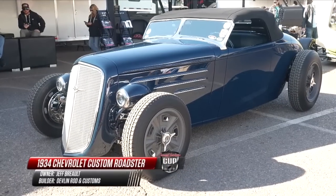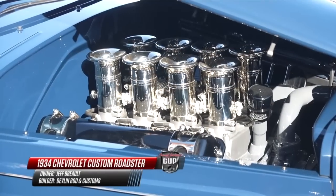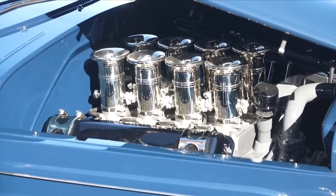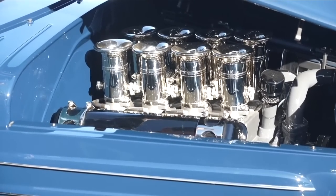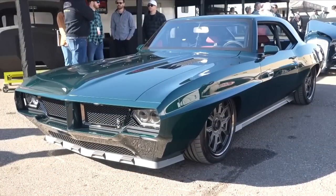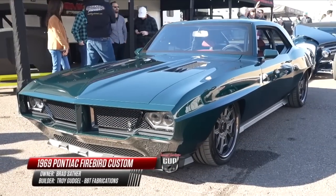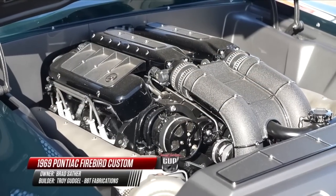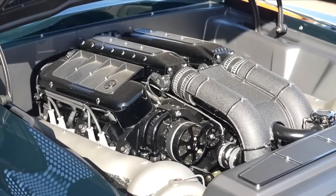From Devlin Rod & Custom, a 1934 Chevrolet Custom Roadster, powered by an LS3 441-cubic-inch dart with a custom three-piece hood. From BBT Fabrications, a 1969 Pontiac Firebird, powered by a 482-cubic-inch twin-turbo Butler Performance Pontiac V8.